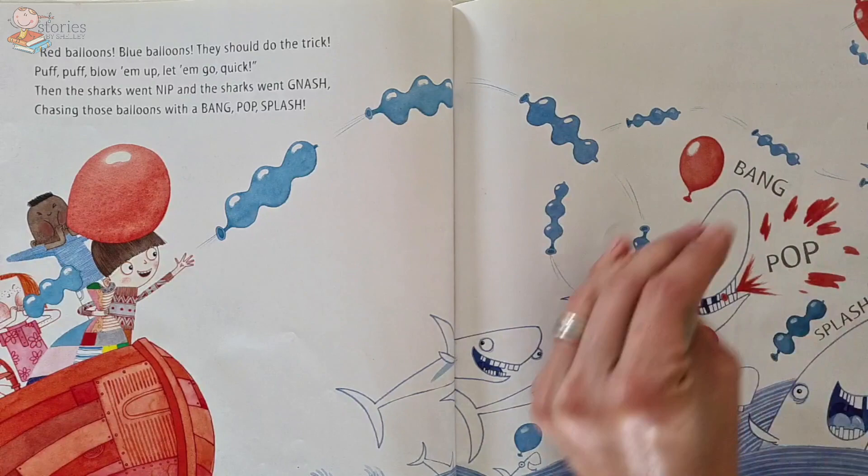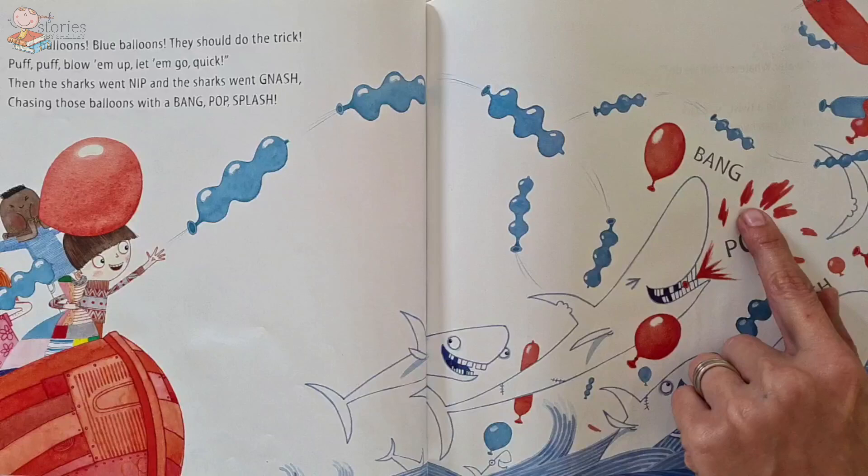Look at all the sharks — they think it's a big fun joke, eh? What a fun game. Popping balloons!